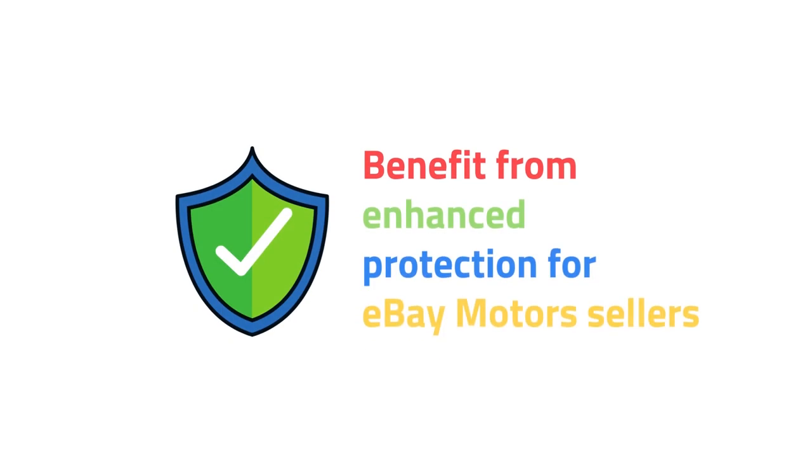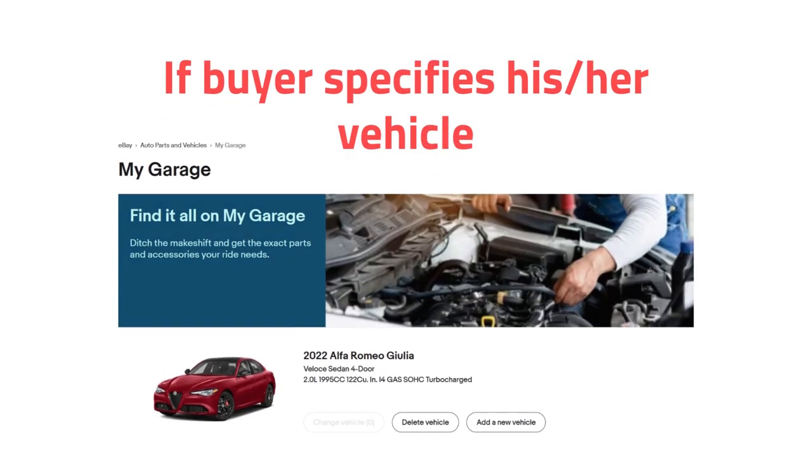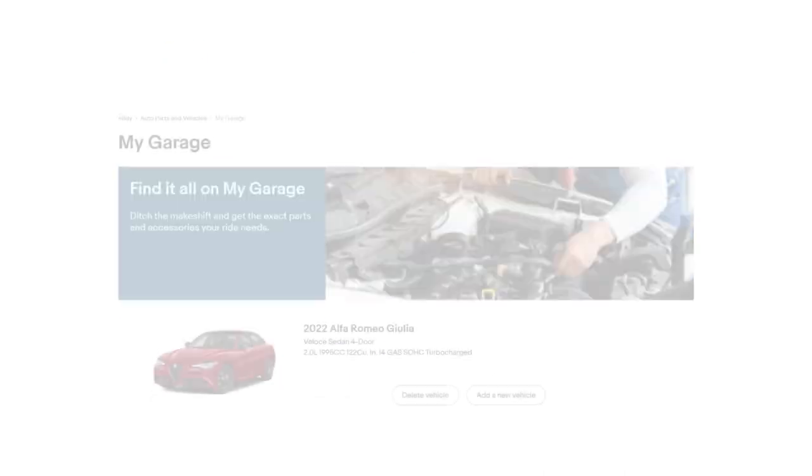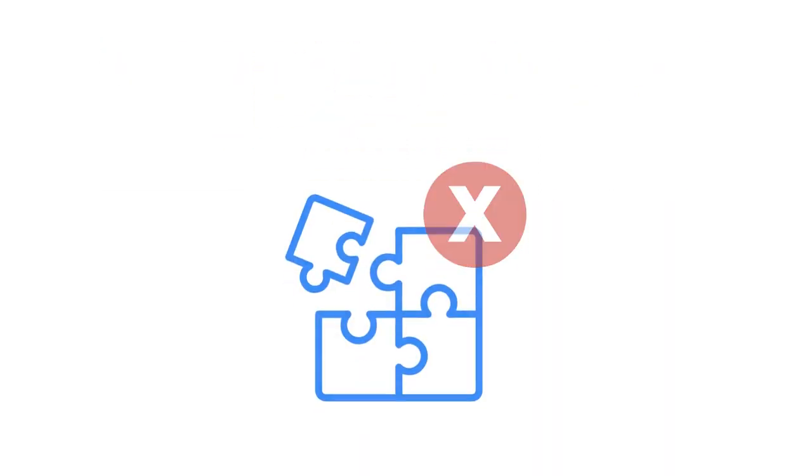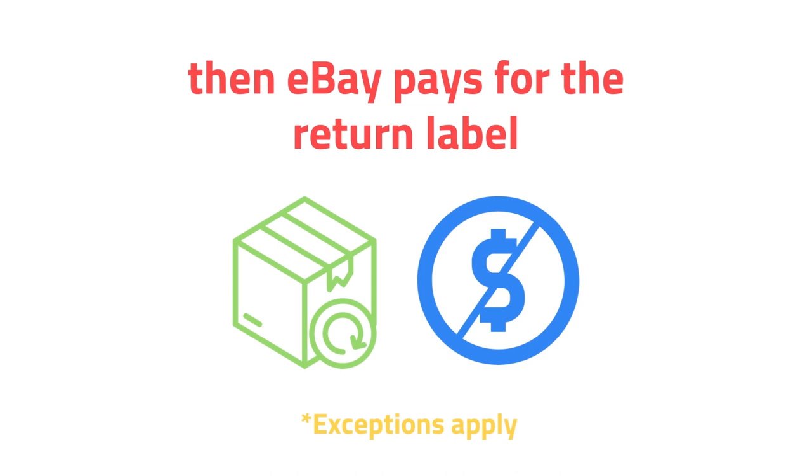eBay enhances seller protection in the Motors category. If a buyer specifies his or her vehicle, a seller adds compatibility information to a listing, the buyer will buy the product with a green tag, and it will not fit. In most cases, eBay will cover the cost of the return label.